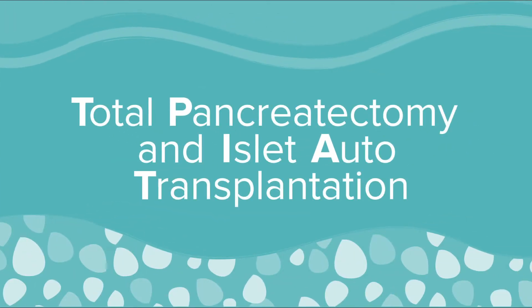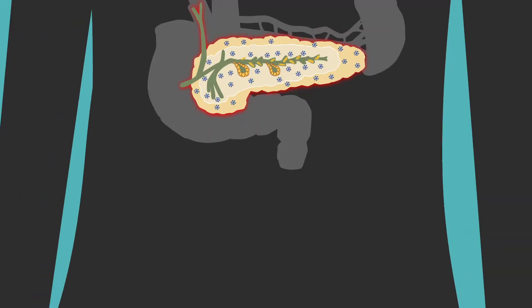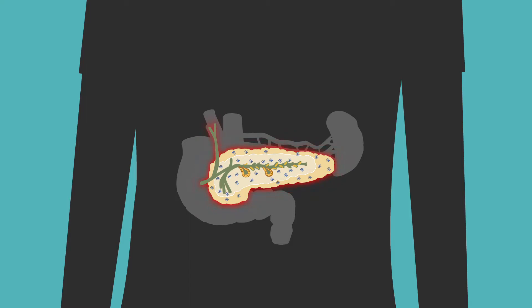TPIAT is an easy way to say total pancreatectomy and islet autotransplantation. This is the name of the surgery to help treat acute recurrent or chronic pancreatitis.